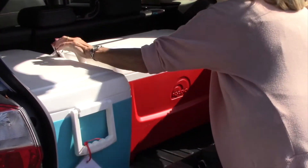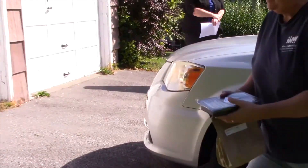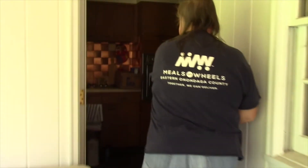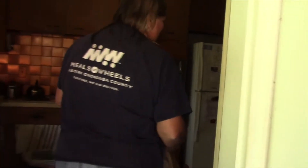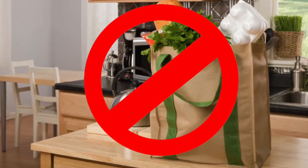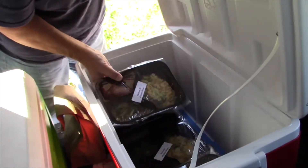Once you have loaded both coolers into your vehicle, you start making your deliveries. Most clients are expecting your arrival. In most cases, you will go to the front door, ring the doorbell, or knock. Identify yourself as Meals on Wheels. If the client does not answer and the door is unlocked, you may enter the home. Place all of the food, both the hot and cold meals, into the refrigerator. Do not leave food on a counter or table since we don't know how long it will be until the client returns. Food safety is critical.